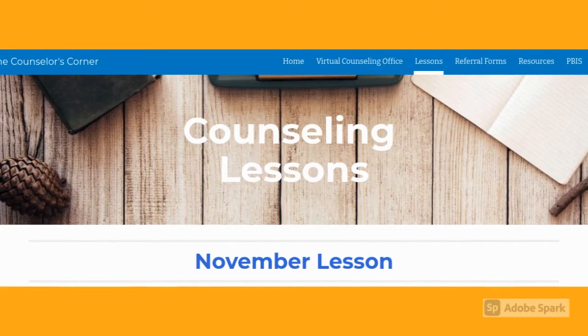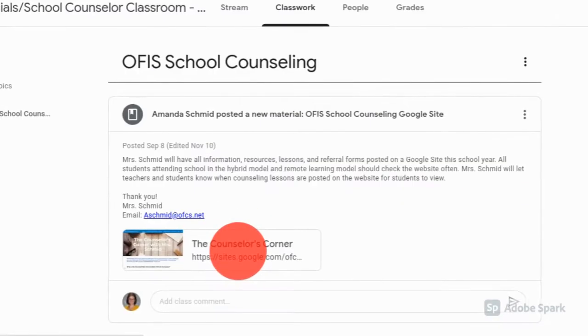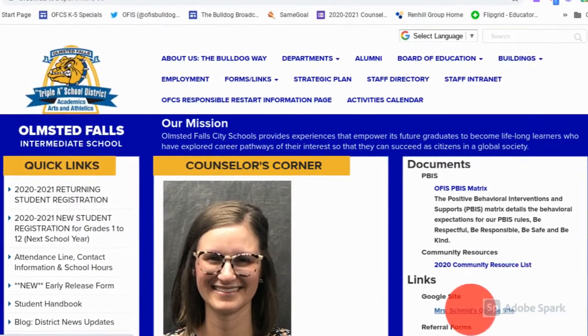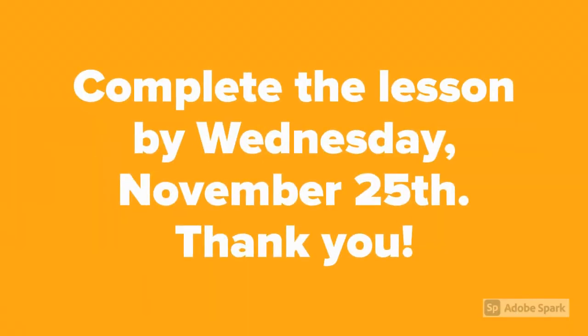Attention all 4th and 5th graders. The November Counseling Lesson is now posted on my Google site. You can access it through your teacher's Google Classroom or on the Counselor's Corner page on the Intermediate School website. Please complete the lesson by Wednesday, November 25th. If you have yet to complete the counseling lessons for September and October, please complete those as well. Thank you!